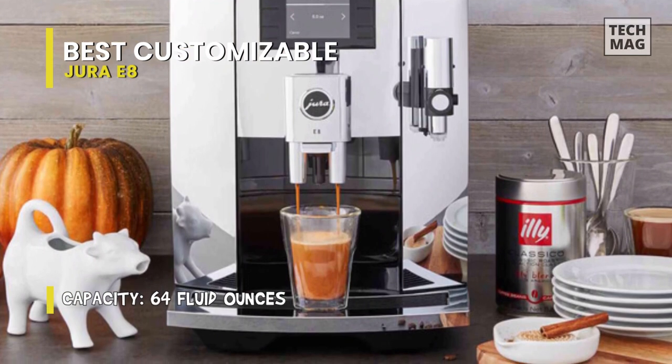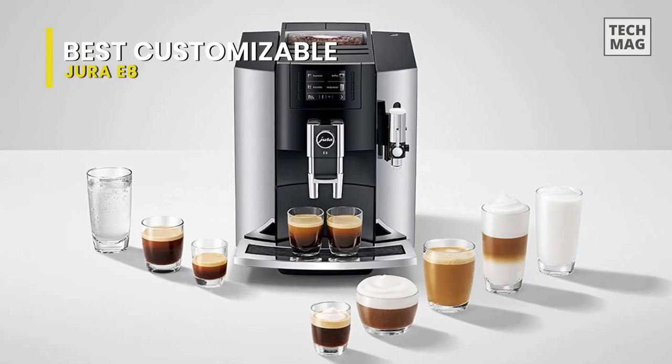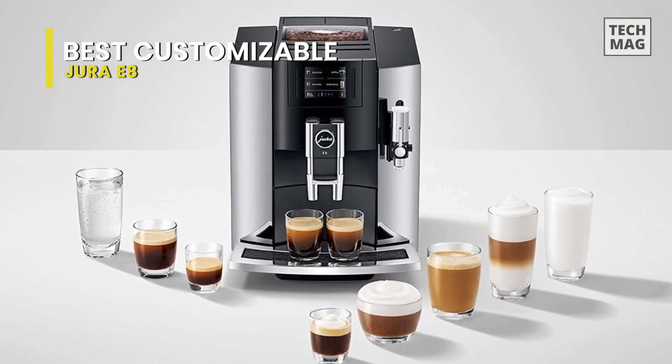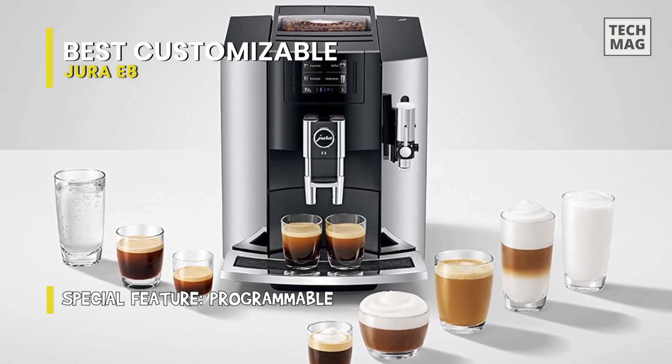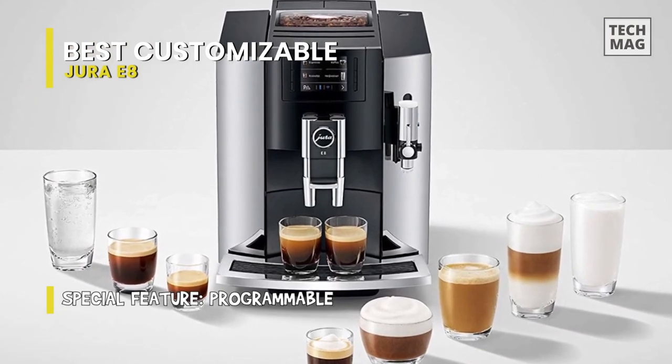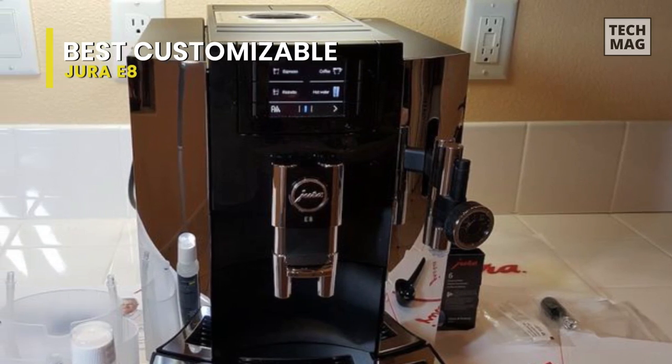This is not a cheap espresso machine, but the value is incredible. First, there is a built-in burr grinder ensuring fresh-tasting coffee. Then there's Jura's patented Intelligent Pre-brew Aroma System and the Pulse Extraction Process (PEP), which work together to guarantee the best extraction for your ground beans and deliver the most flavorful brewed coffee.